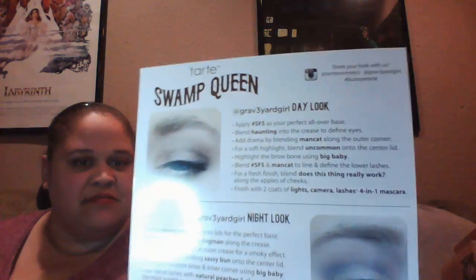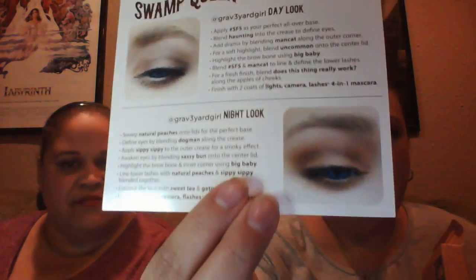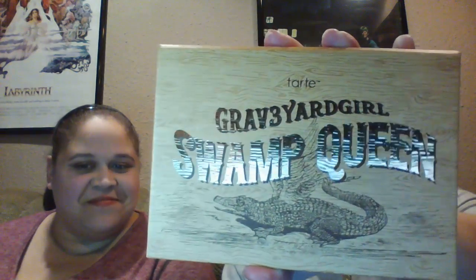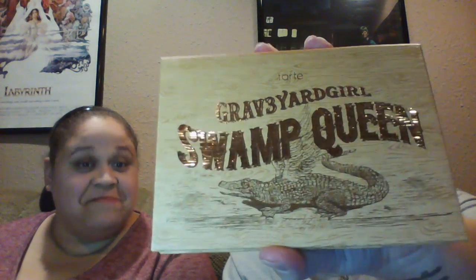In the box it actually comes with simple how-tos for a day and a night look, and on the other side it's in French, so the English side is what I'll be using. It's got this faux wood grain finish, and anybody who knows the Swamp Family knows that her saying is "Alligator Gets Its Wings," so of course she had to have the alligator with the wings on it, which is adorable — I think it's kind of cute.